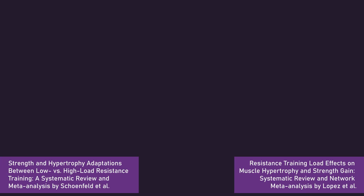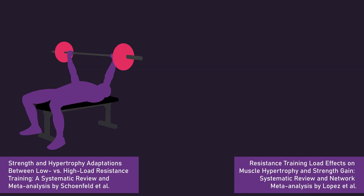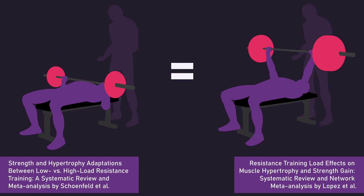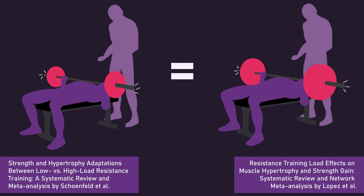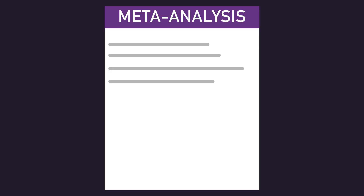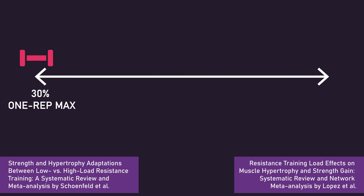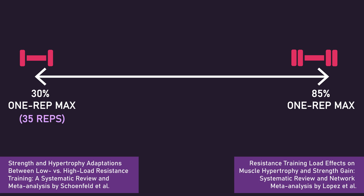As mentioned before, two meta-analyses indicate light loads can produce similar muscle growth to heavier loads when reps are performed to or close to failure — the point at which no more repetitions can be performed. Meta-analyses are studies that combine the results of numerous individual studies looking at the same topic. In the two meta-analyses, most studies use loads from 30% to 85% of a person's one rep max, equating to roughly 5 to 35 reps.